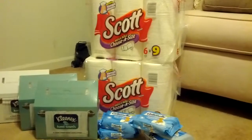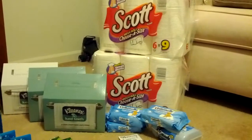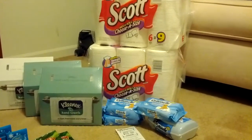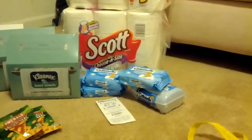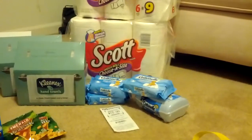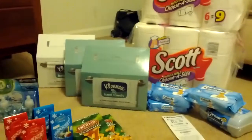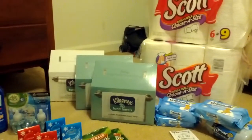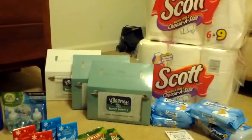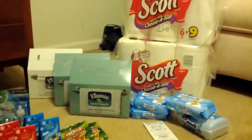You can find the All You magazines at Walmart. You can also subscribe to them and get them in the mail every month, which is what I do. For the Cottonelle wipes, I used four $1 coupons that I got from a tear pad at Kmart. For the Kleenex hand towels, I used three 75-cent coupons from — I believe it was the Smart Source on December 2nd, or possibly the Red Plum, but I'm pretty sure it was Smart Source.